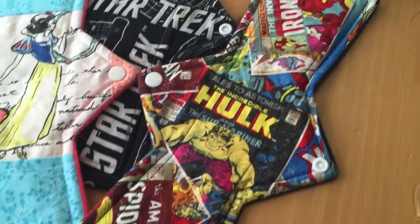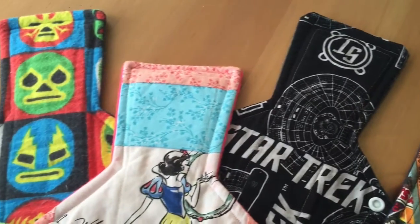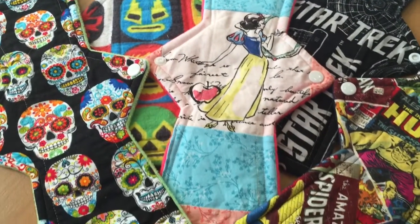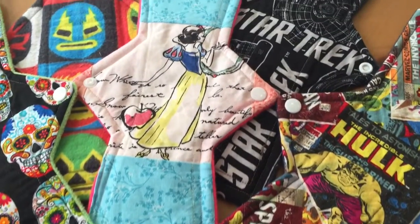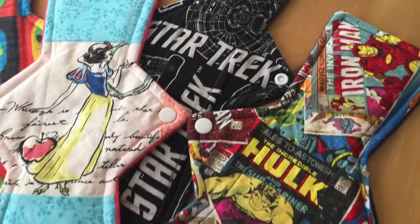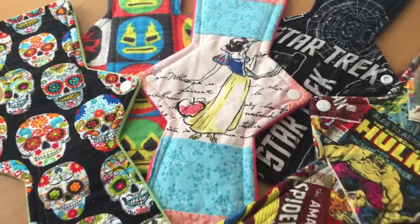Before I started wearing a cup, I used these 12-inch pads quite frequently. These are all heavies with hidden PUL. Before learning how to make an asymmetrical pad, I needed longer pads because I am a front bleeder, so I ended up wearing these quite frequently during my cycle. These are all anti-pill fleece-backed, cotton or flannel-topped.